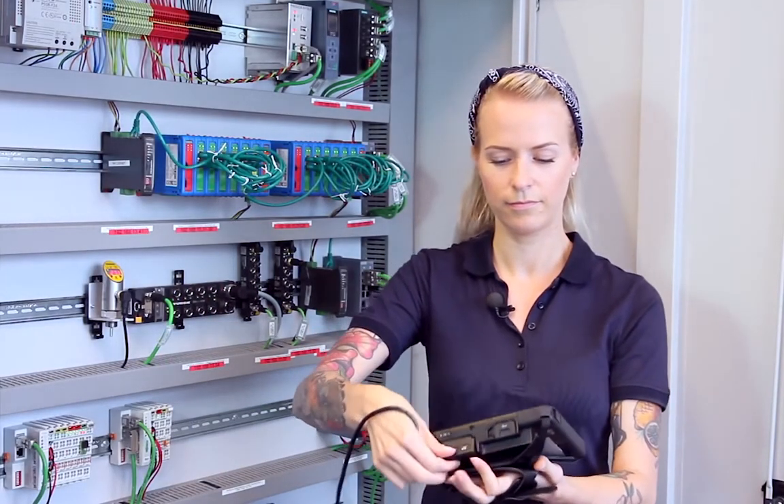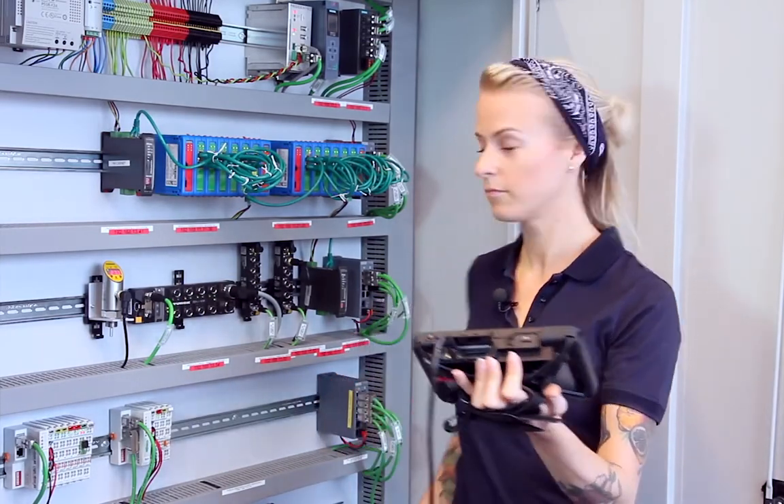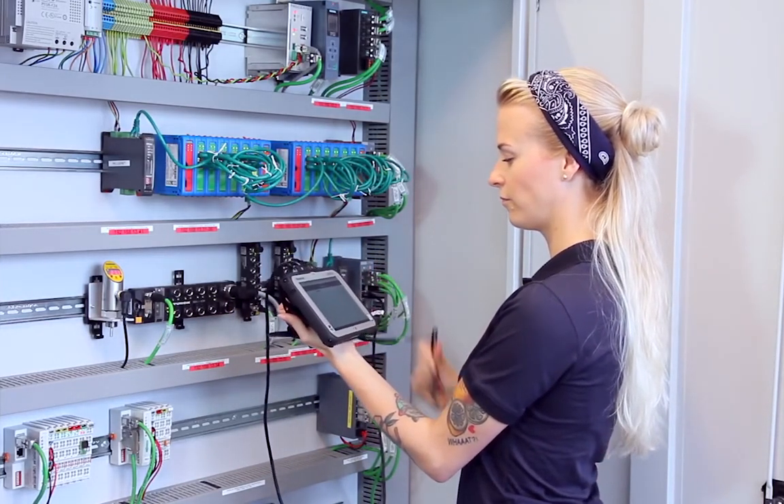To get an overview of the Profinet and industrial ethernet network, simply connect Mercury with an ethernet cable to your network switch and start using the inbuilt diagnostic software.